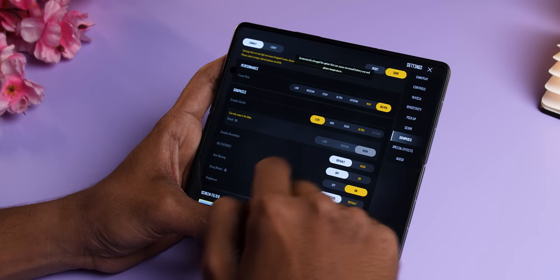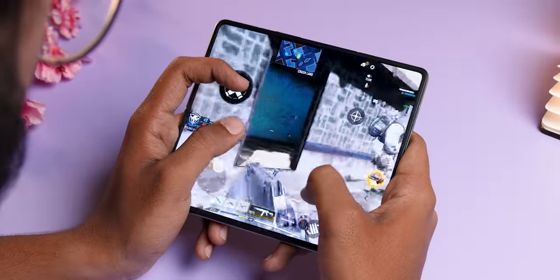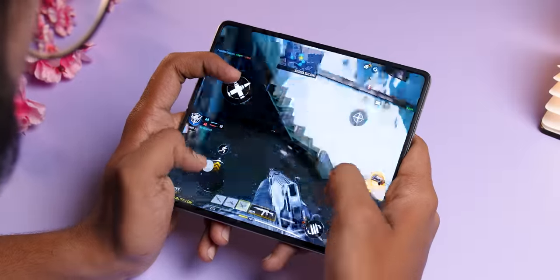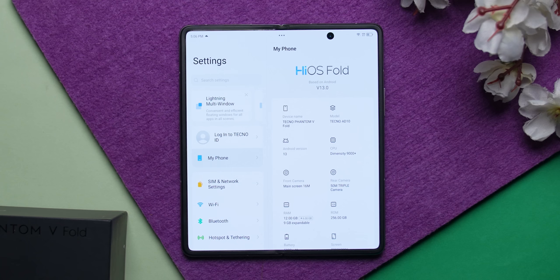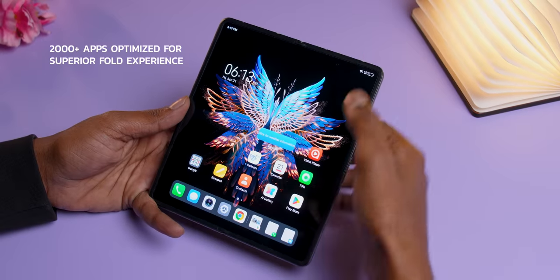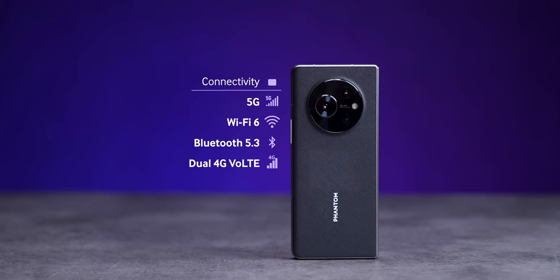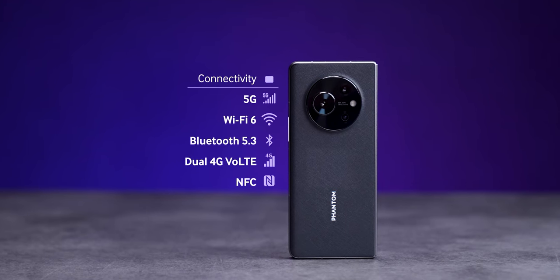Gaming performance is really good — you can play at 90 FPS on highest settings in PUBG New State and COD Mobile. Day-to-day performance feels very snappy. The OS is HiOS 13, based on Android 13. Swipes, touches, and transitions are very smooth. For connectivity, you get 5G with 15-band support, Wi-Fi 6, and Bluetooth 5.3 — all connectivity options covered.